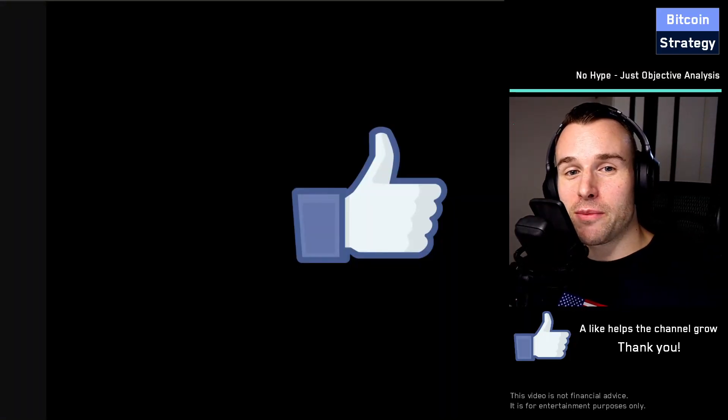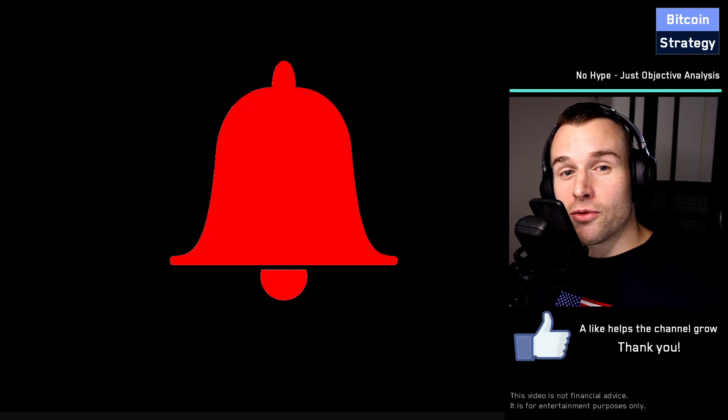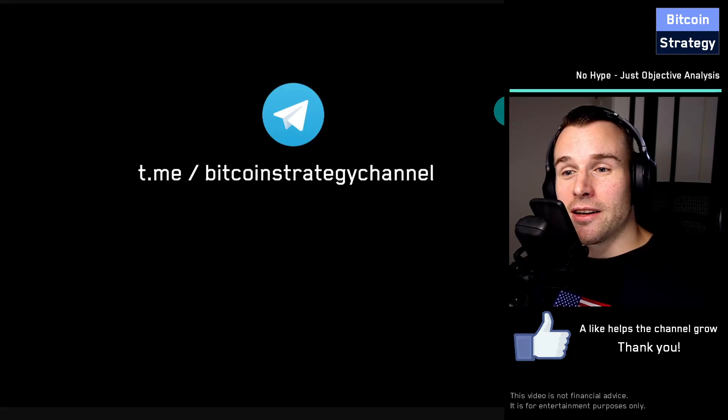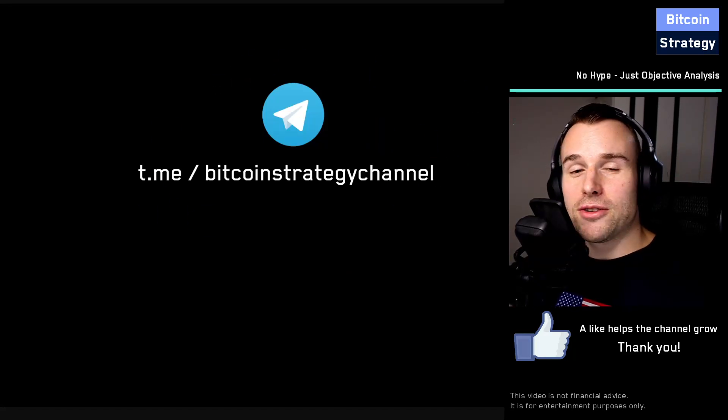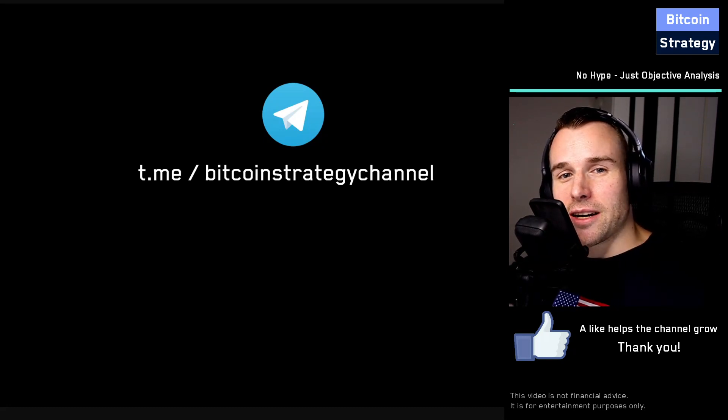Please give this video a like so YouTube helps spread the word, and feel free to subscribe as well. I publish videos at least every other day. Don't forget to turn on notifications because these analyses are time sensitive — you don't want to watch something two months old and outdated. There's also the Telegram channel, feel free to join us. If you've got questions about any of the analyses, I answer them there as well. See you next time.